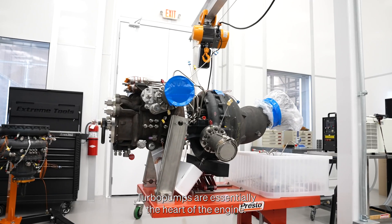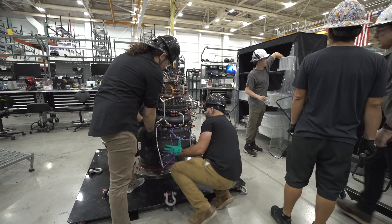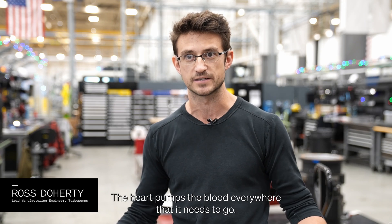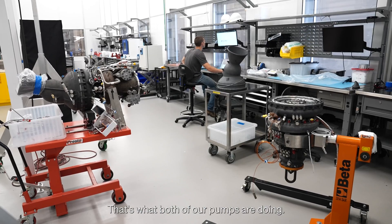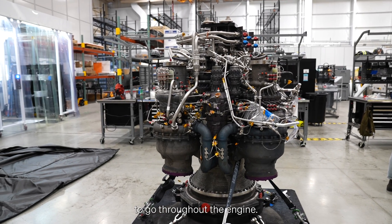Turbo pumps are essentially the heart of the engine. If you think about the body, the heart pumps the blood everywhere that it needs to go. If you look at the fuel in the LOX, that's what both of our pumps are doing — taking that working fluid and sending it everywhere that it needs to go throughout the engine.